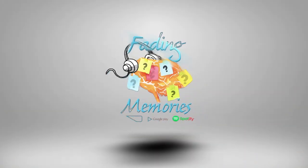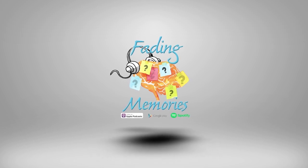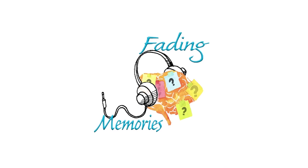Welcome to Fading Memories, a podcast with advice, wisdom, and hope from caregivers who have lived the experience and survived to tell the tale. Think of us as your caregiver best friend.